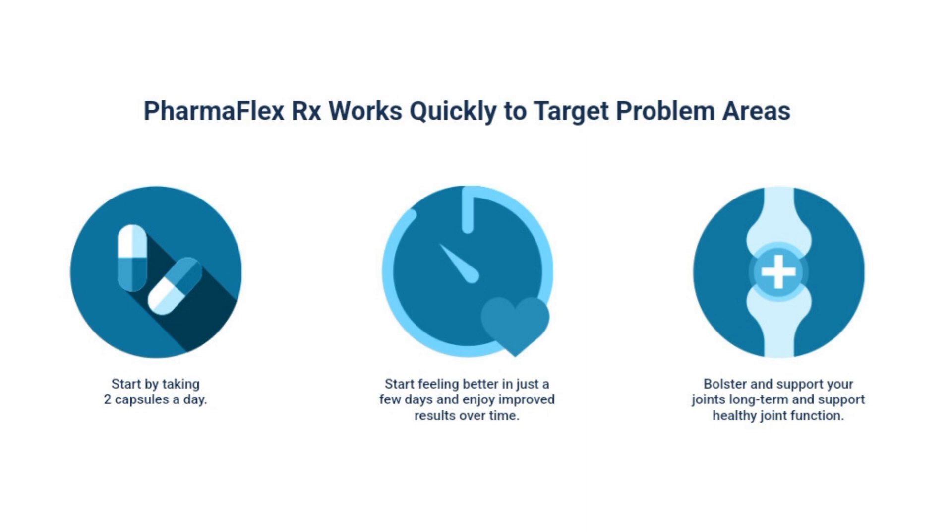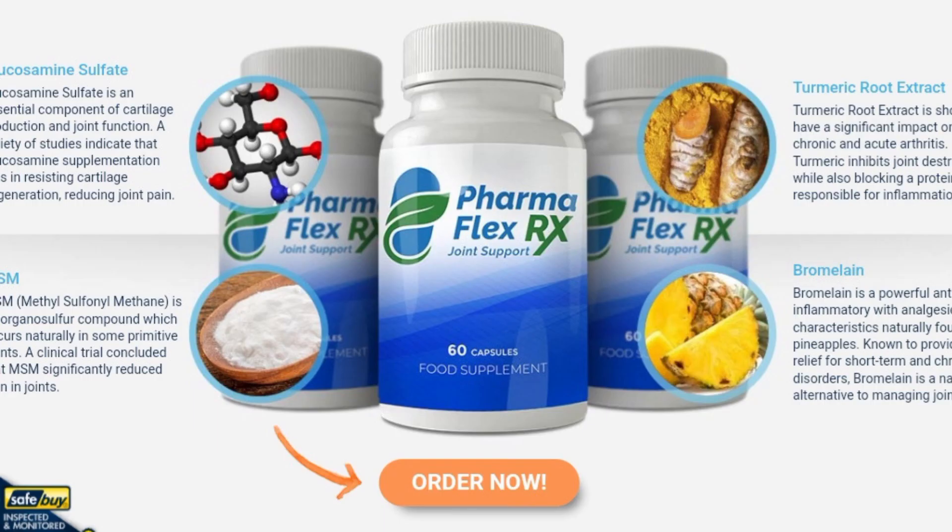Who is it not suitable for? PharmaFlex RX is not recommended for people with allergies to any of the ingredients in the formula.